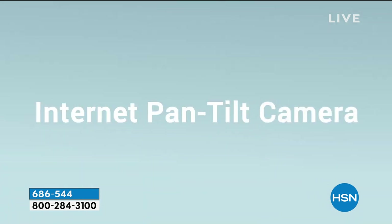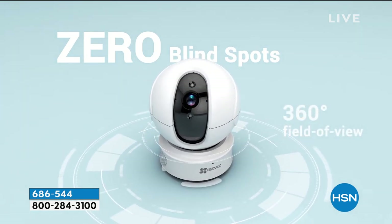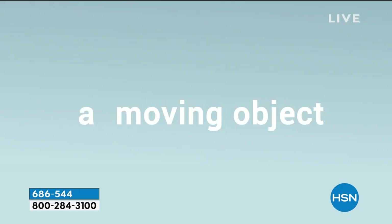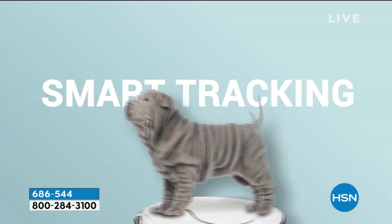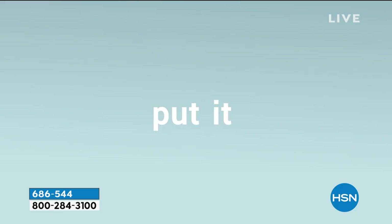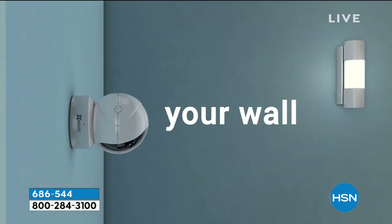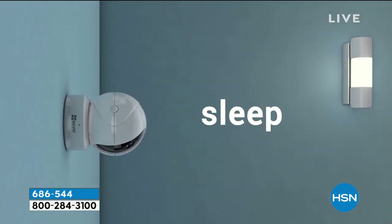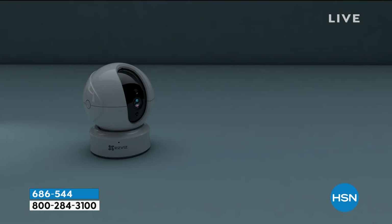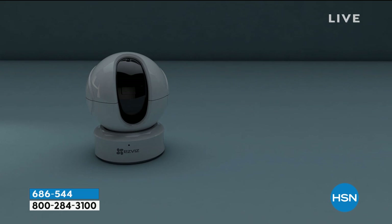You control it all from an app on your phone or your iPad, whatever electronic you use. You can be anywhere in the world and check on your dog, check on your home. And if it starts to auto-track while you're away and no one is supposed to be in your home, it alerts you and sends you a notification that something's going on so you can check in.